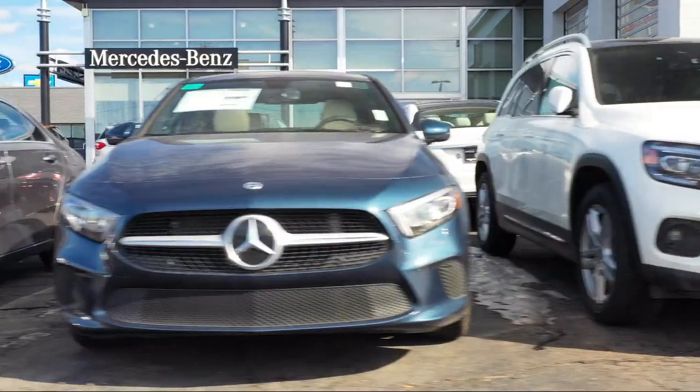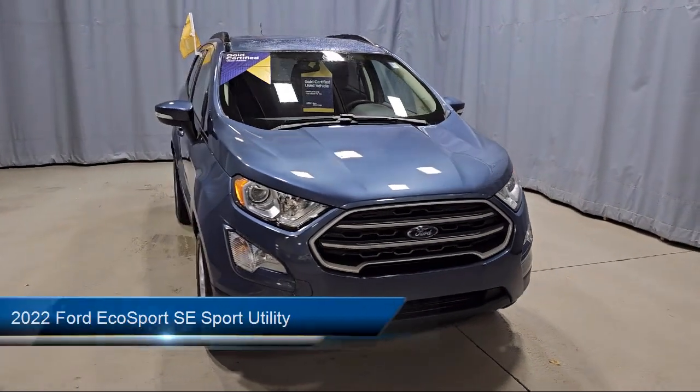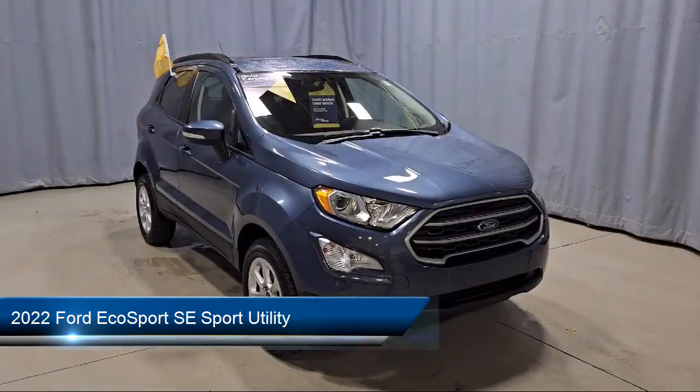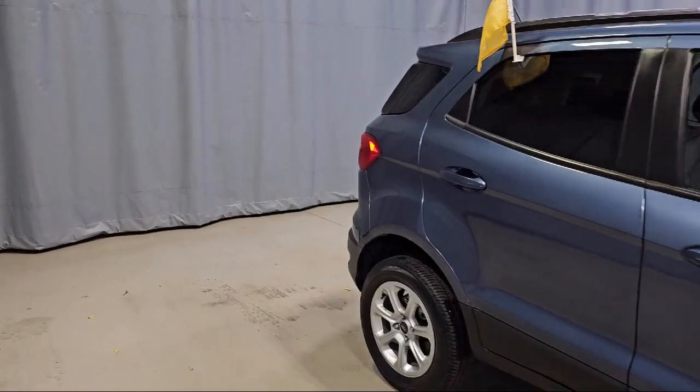Welcome to Fred Martin of Youngstown, and here's a look at another one of our great vehicles from our inventory. It comes equipped with keyless entry, rear view camera, remote start system, roof rack, and parking sensors.